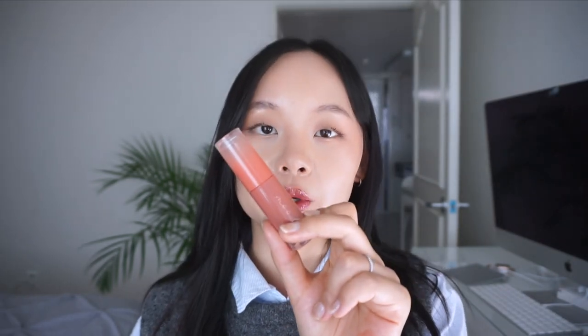Last but not least, for another Ink Mood Glowy Tint, we have shade 11, Brown Heaven. It's a very beautiful, deep chocolate brown color. And although it is labeled as a warm tone color, it does have more of a cool tone to neutral undertone to it. It has a very beautiful and flattering, rich chocolate brown color. It doesn't have any red or orange undertones, which is really great.